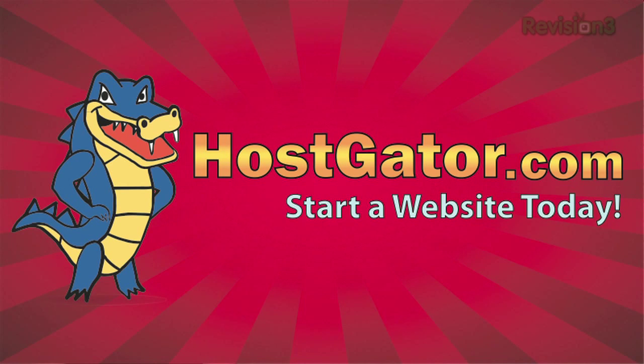Today's Techzilla Daily is brought to you by Hostgator Web Hosting — web hosting completely powered by Green Energy. Get 25% off your order with the Revision 3 discount. Welcome to Techzilla Daily, I'm Veronica Belmont.